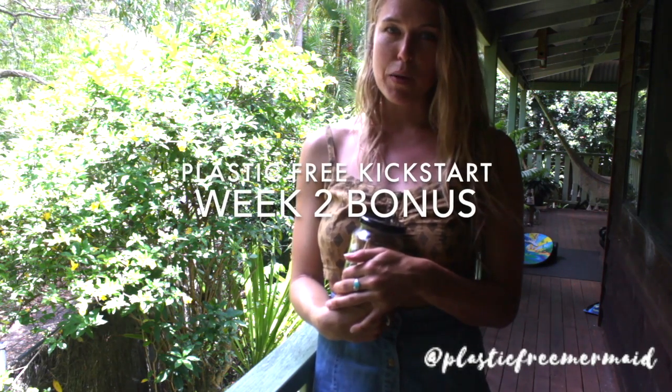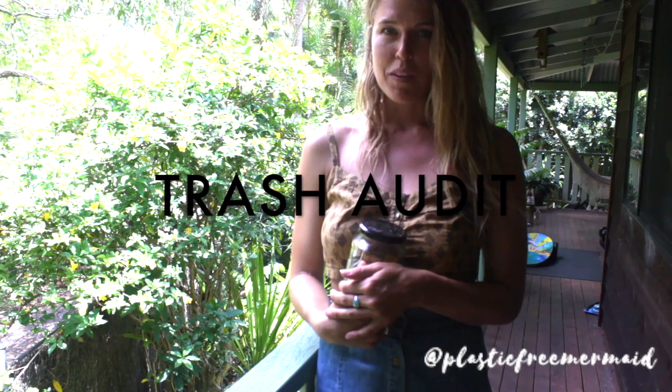Hey guys! So for week 2 bonus session, I am suggesting that you do a trash audit. So can you keep all of the trash that you create in one week? Can you keep it in a jar or in a box or in a bucket?